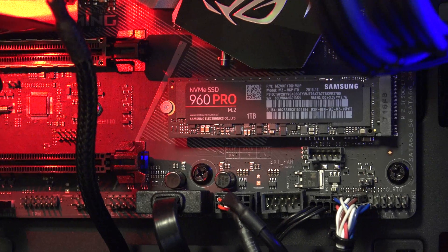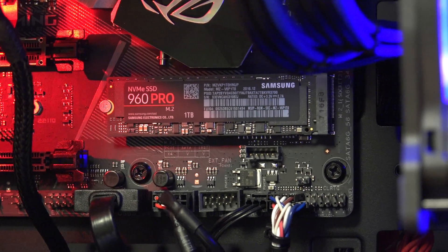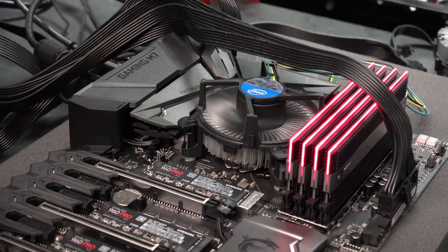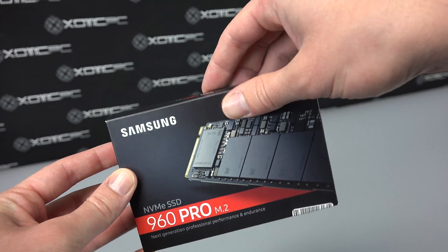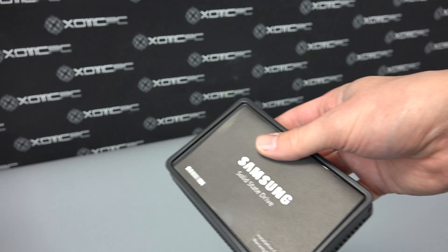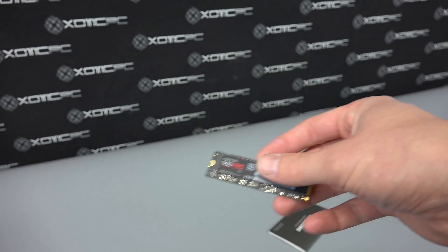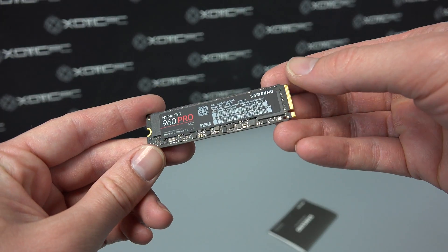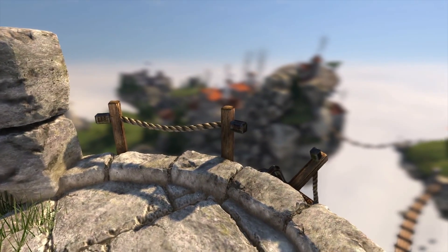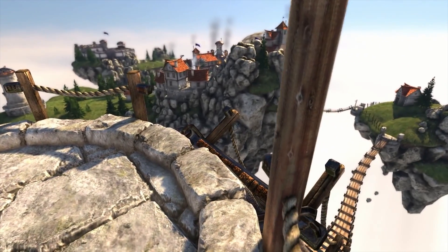But we're not done yet. Exotic PC desktops come standard with M.2 SSD storage solutions and offer multiple NVMe options as well. For our second round, we equipped our test bench with a Samsung 960 Pro NVMe SSD and ran baseline startup tests, resulting in a Windows boot time of 12 seconds and our benchmark's load time of 9 seconds.